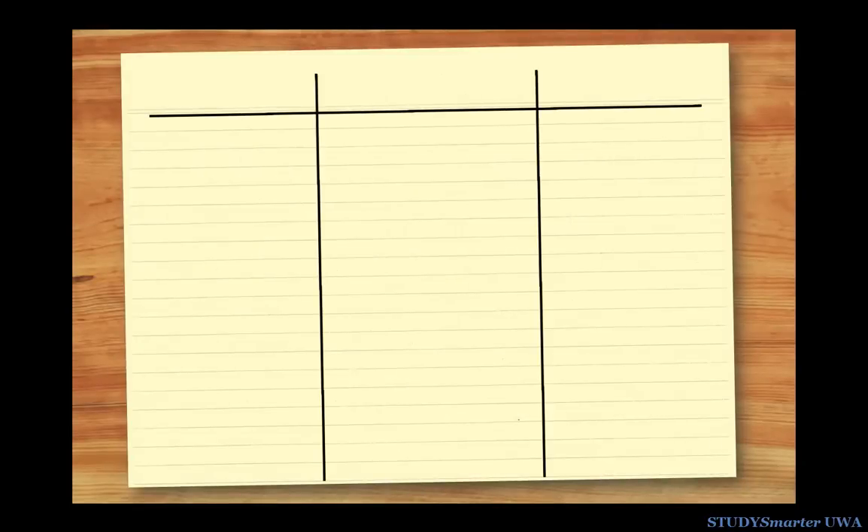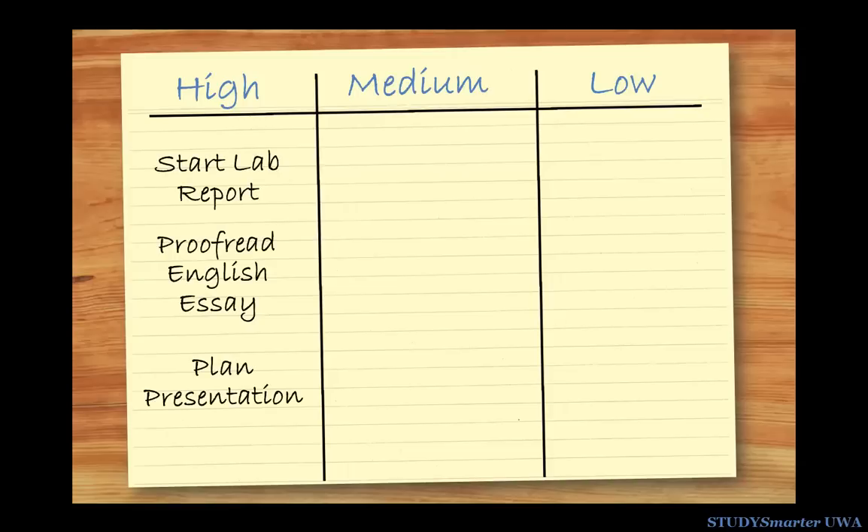Draw three columns with these titles on top. Then decide what's urgent, what's less important, and what can wait.